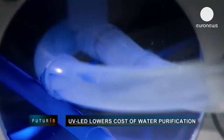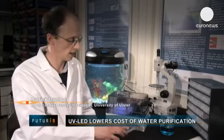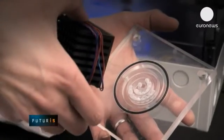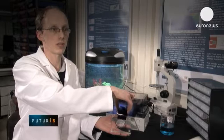The two main ingredients are titanium dioxide and UV LED. We load the glass spheres into this little housing. We then use the LED and shine the UV radiation onto the titanium dioxide coating.